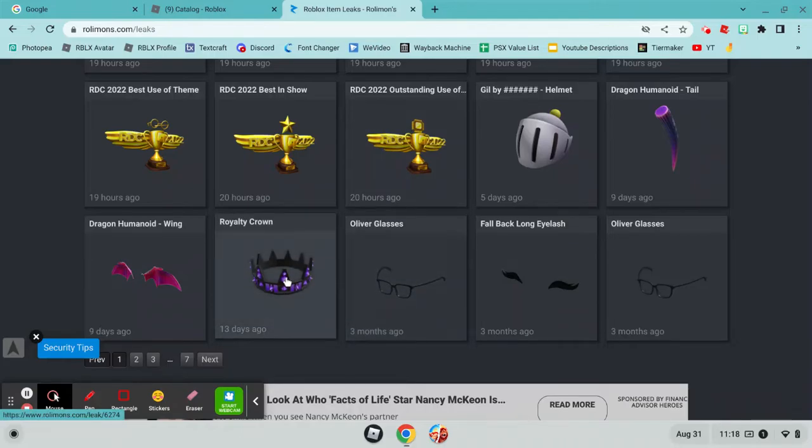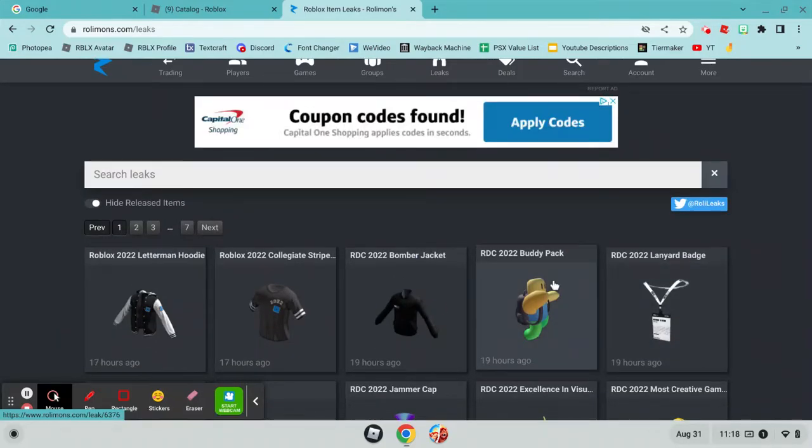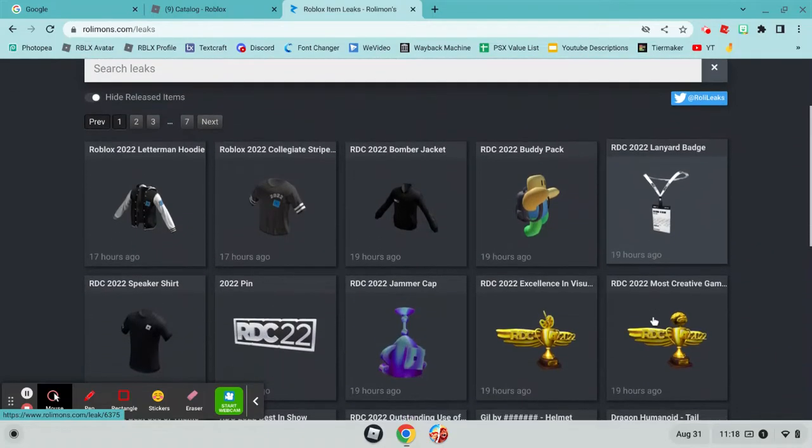So the royalty crowns are going to be out soon. It might take a while for the RDC Buddy Pack to come out, and the Lanyard badge too. I actually kind of want to get the Buddy Pack and the badge — they look pretty good.